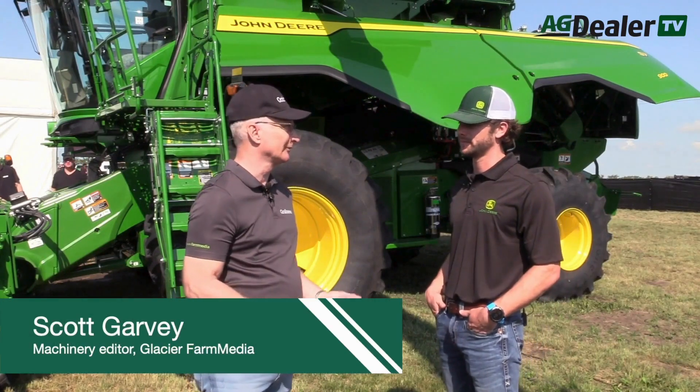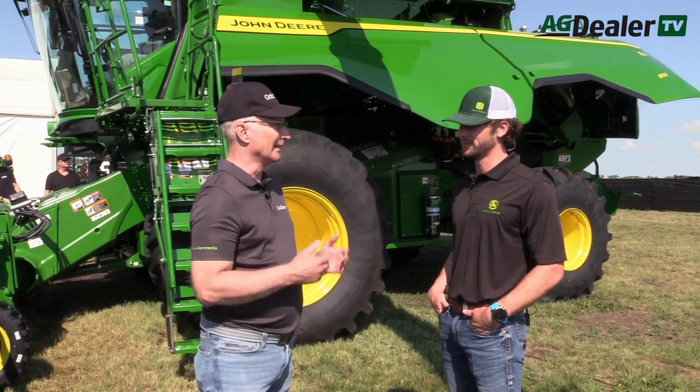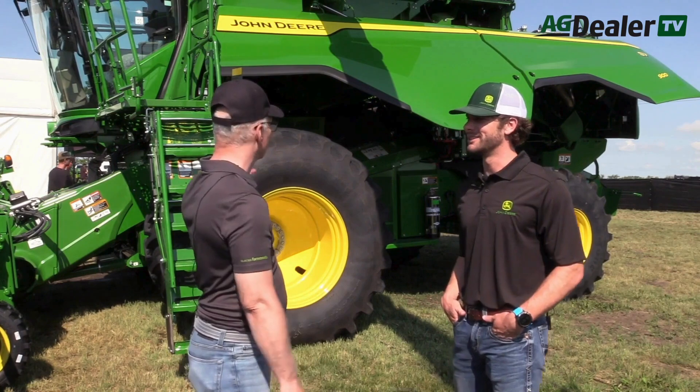I'm here on the grounds of Ag in Motion with Bergen Nelson, John Deere's go-to-market specialist for combines. Bergen, we've spoken before and for good reason — Deere has two new model lineups to talk about this year. So tell me what we're in front of here.